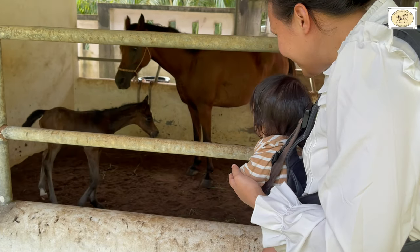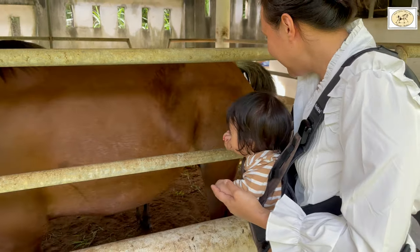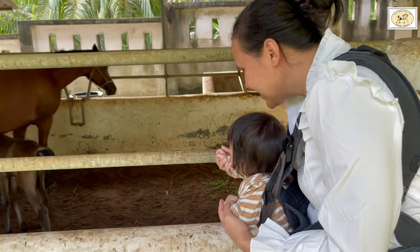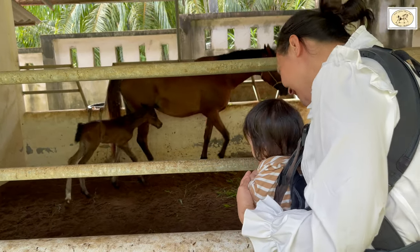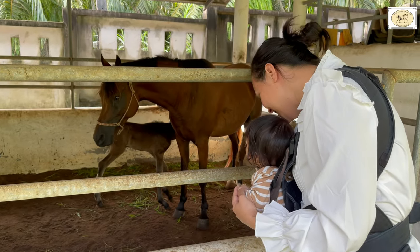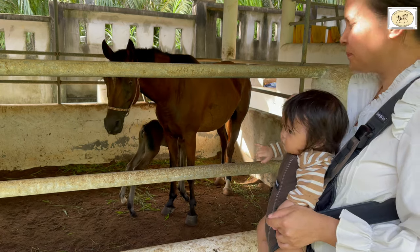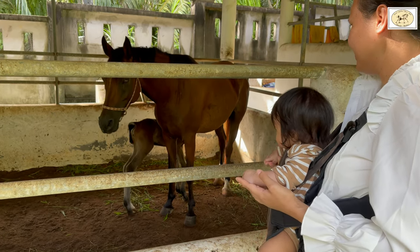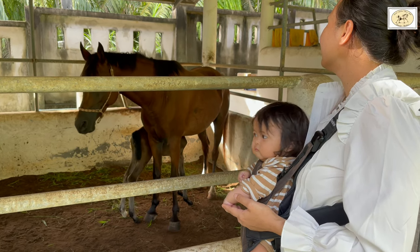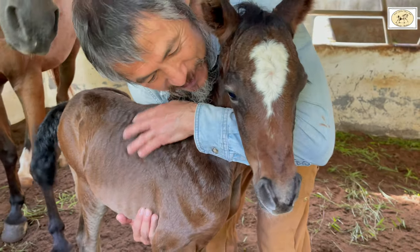As many know by now, this is Valencia's first foal, and it's impressive how her mother instincts are so good. She is really protective of her foal and takes good care of her. In the beginning, just a few hours after birth, Valencia did not stand still for the foal to drink milk, but now just a few hours later she stands still and allows the foal to drink the milk properly.